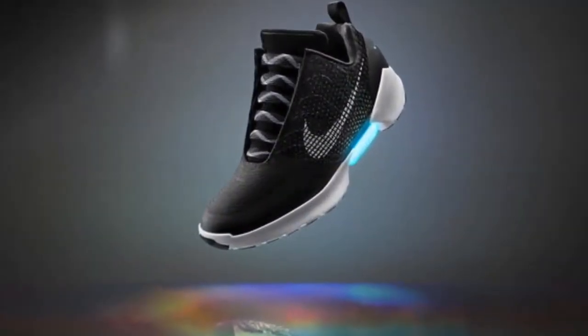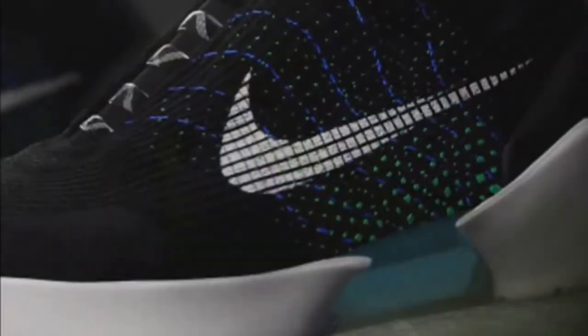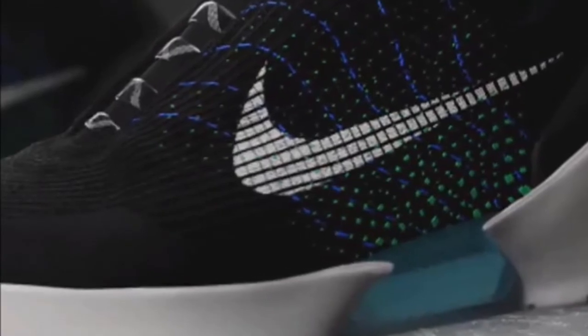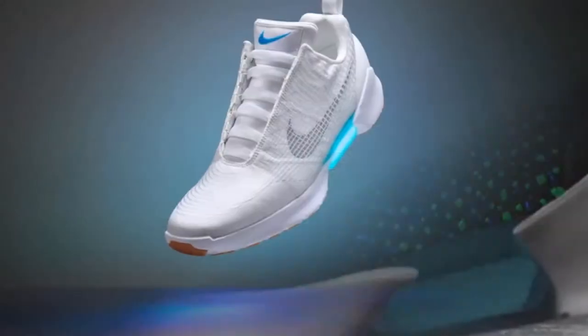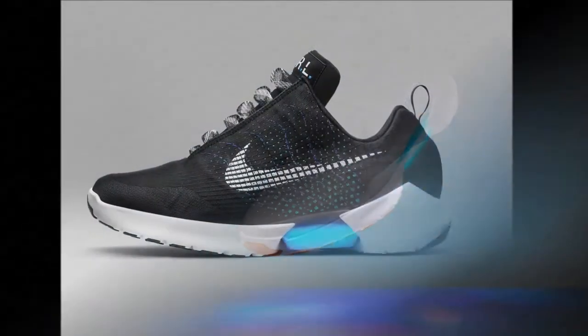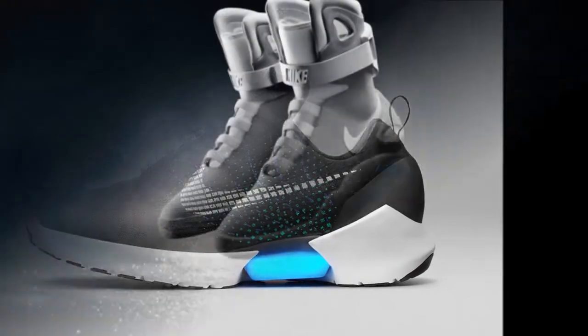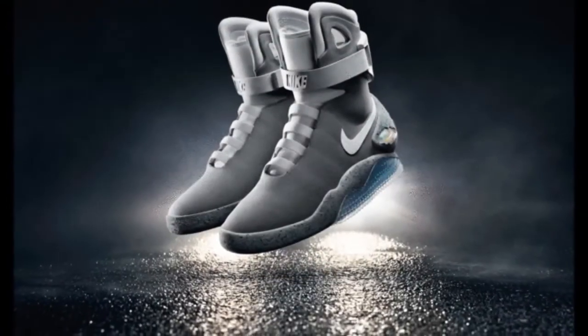Other innovations Nike highlighted include anti-clog traction, which uses technology that prevents mud from sticking to the soles of soccer cleats. Nike also unveiled a new Nike Plus app, an all-access pass for athletes. The app, available in June, connects to its suite of apps that include running and training aids and provides access to Nike experts.